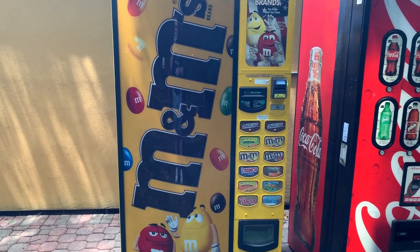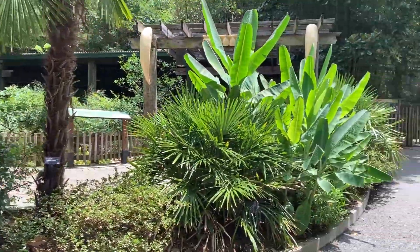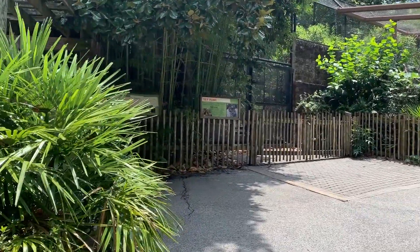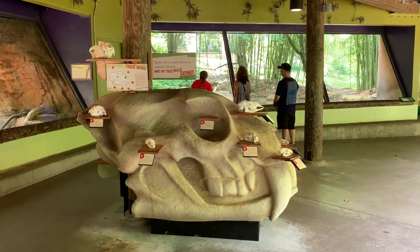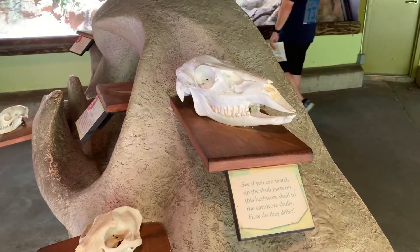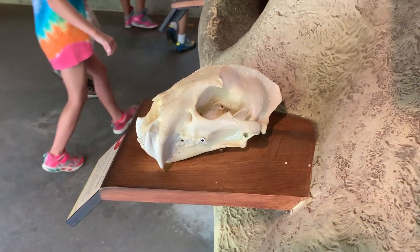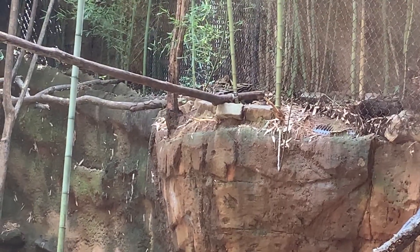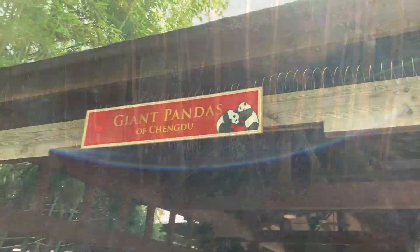Here's something you don't see every day — an M&M's vending machine. Over here at the complex, carnivores are tigers and bears and leopards and more tigers. Haven't seen too many tigers here. There is a giant skull with lots of other little skulls on it. The leopard's way up there, kind of hard to see.